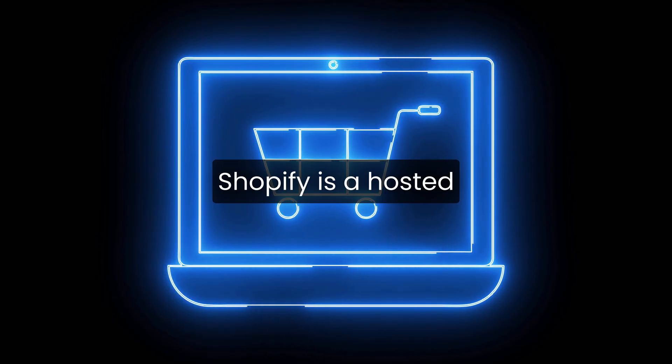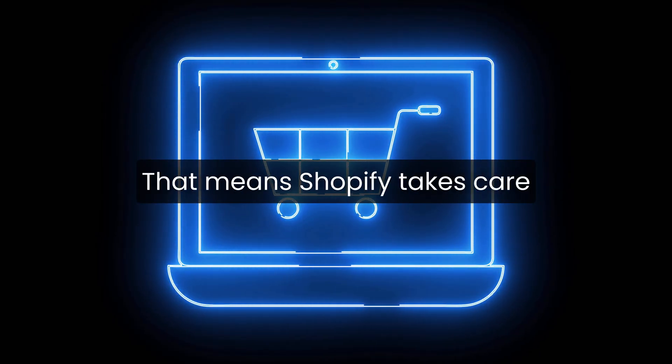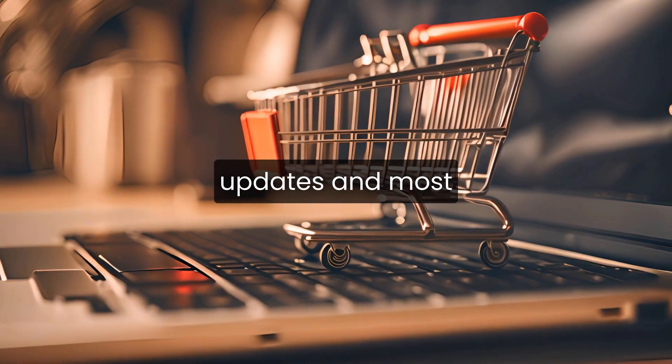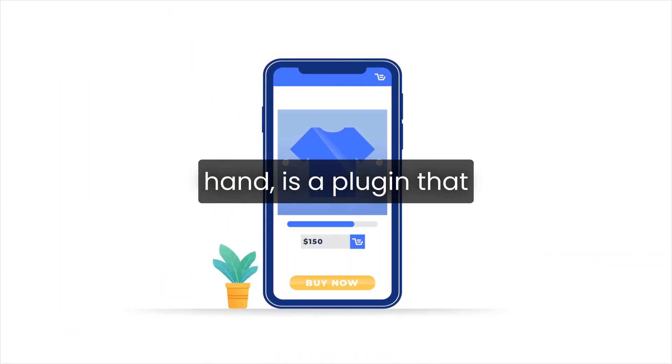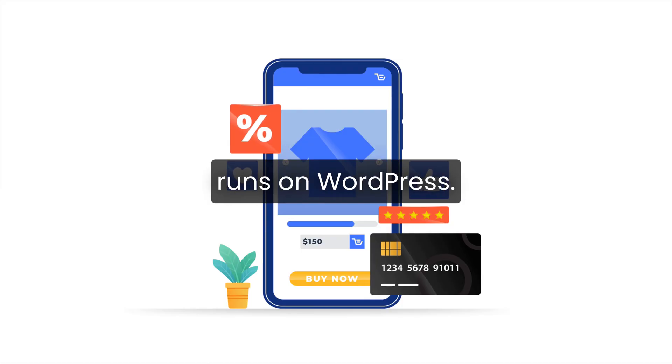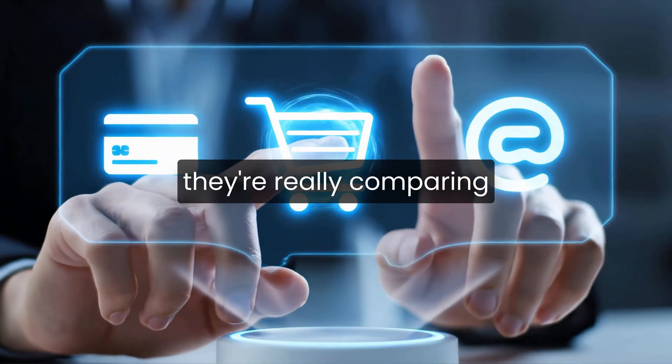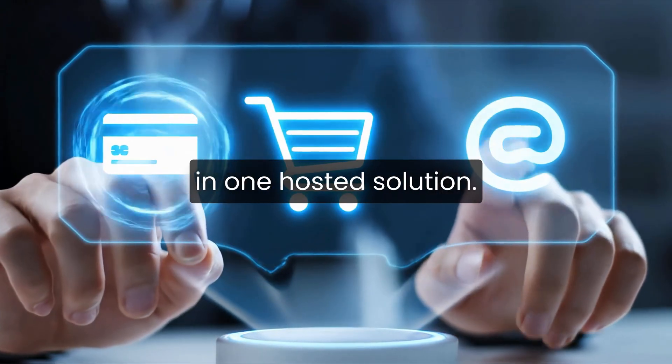At a high level, Shopify is a hosted e-commerce platform. That means Shopify takes care of hosting, security, updates, and most of the technical stuff for you. WooCommerce, on the other hand, is a plugin that runs on WordPress. So when people compare WooCommerce vs Shopify, they're really comparing a self-hosted setup to an all-in-one hosted solution.